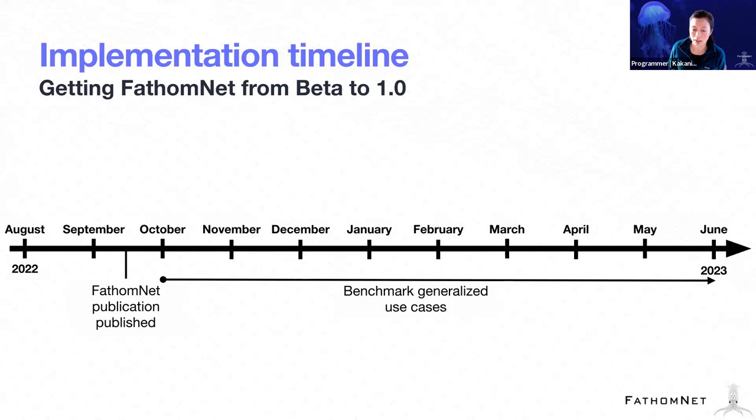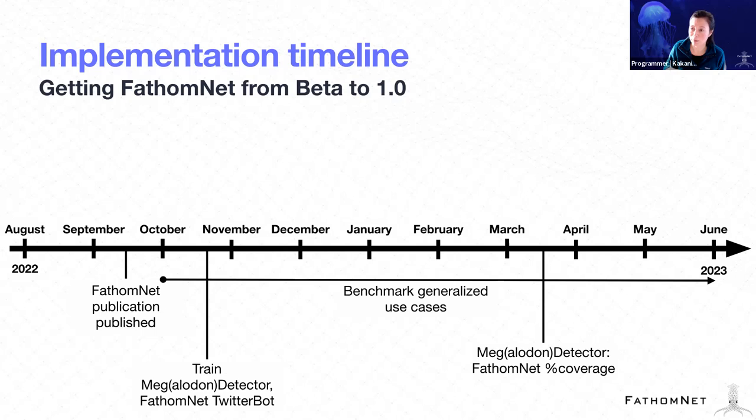We've already trained the Megalodon detector and we've got the FathomNet Twitter bot up and running. One of the things we're evaluating in the next couple of months is how we would incorporate this into FathomNet itself as part of the upload process.